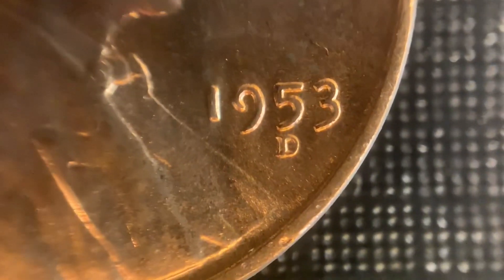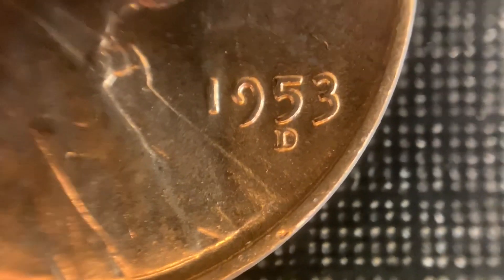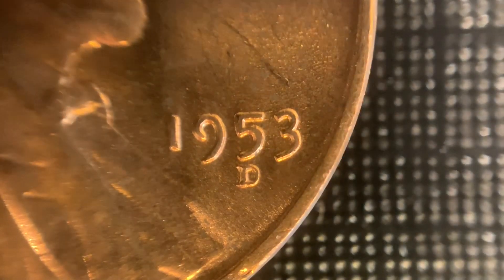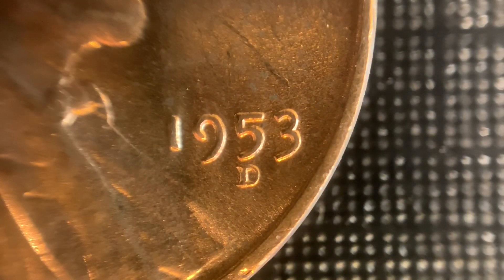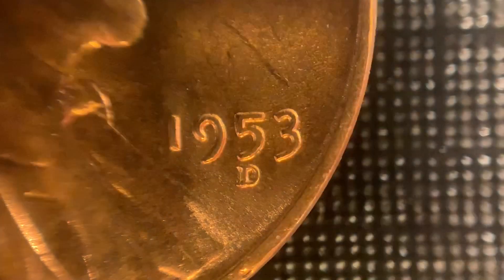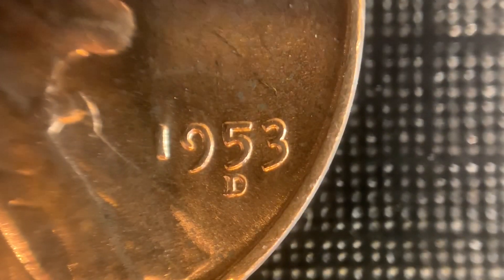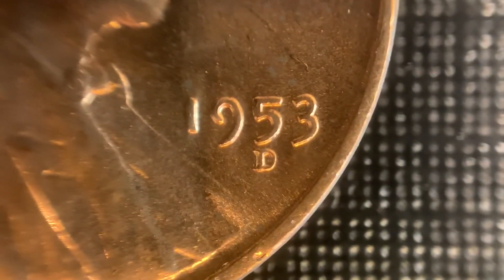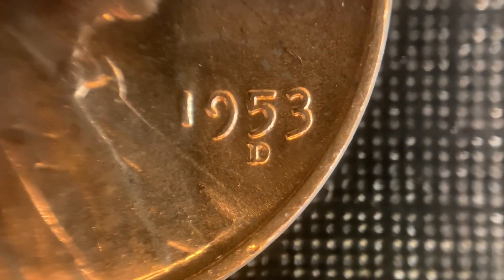We saved the best Lincoln for last — this is the 53D FS501. This is the Cherry Picker's Guide variety. You can see the secondary D that is plainly evident going west of the primary mint mark. You can also see the extra inner curl inside that D there. One of my favorites — I come across these quite often. I'm pretty sure I have maybe a few dozen of these mid-state red examples.